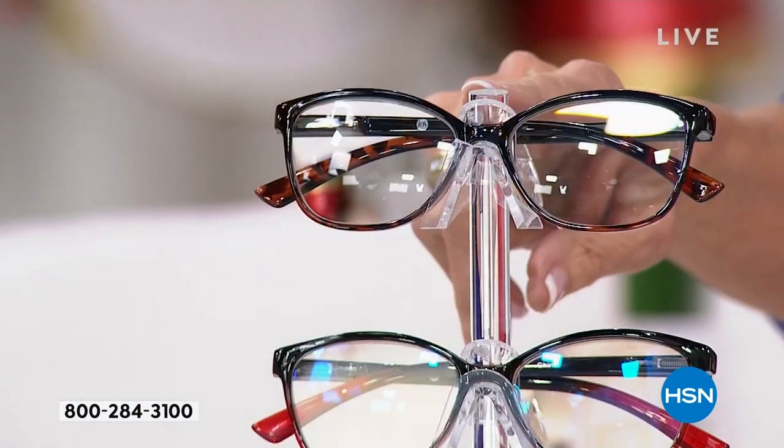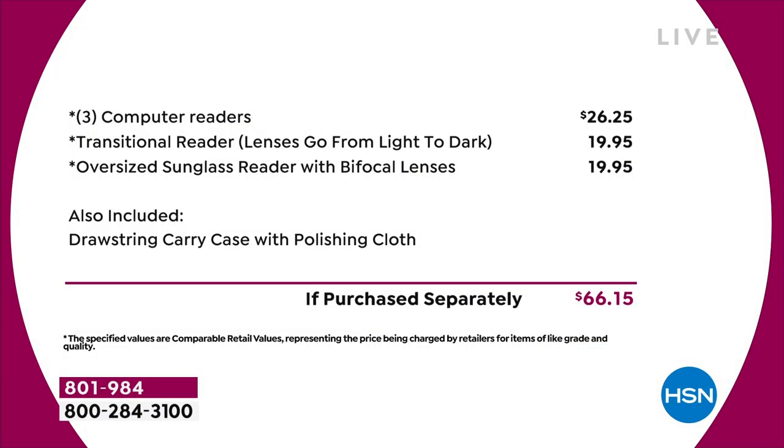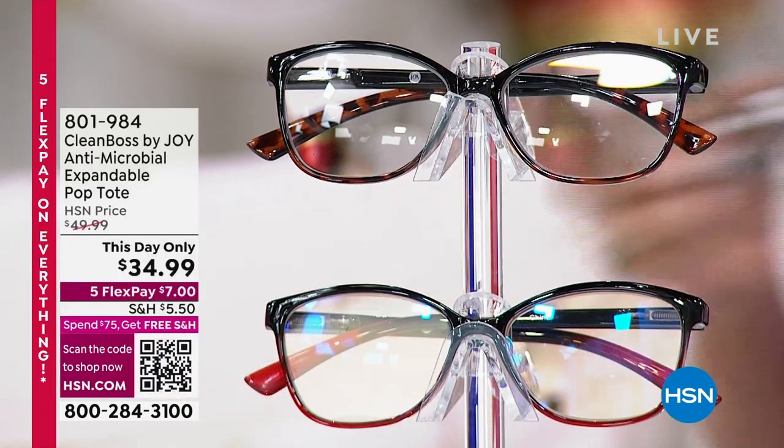I can't even get over that you're getting a pair of these transitionals in this configuration. The sun readers have UVA and UVB protection. The whole set is yours today for $29.95. The value: computer readers are $26.25, transitional readers at $19.95 — where in this world are you finding transitional readers for that? And an oversized sunglass reader with a bifocal lens at $19.95 — good luck finding that.